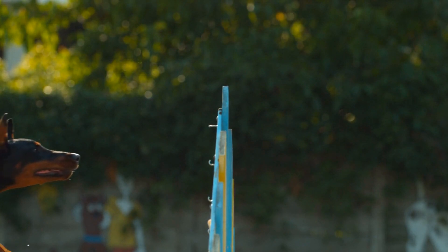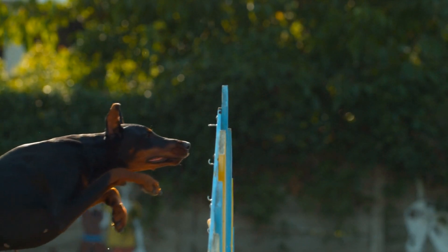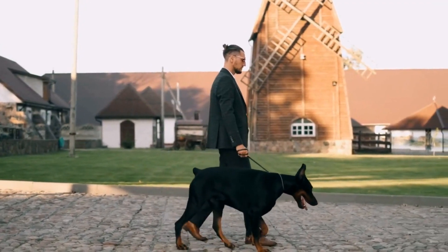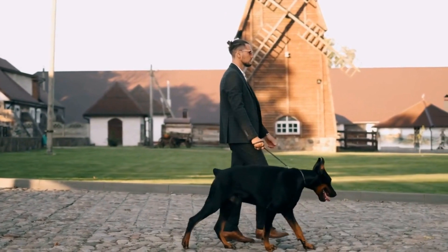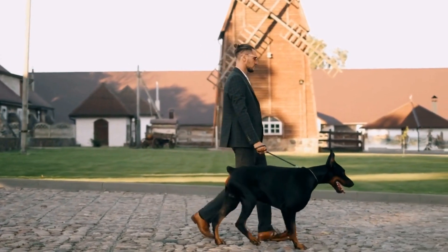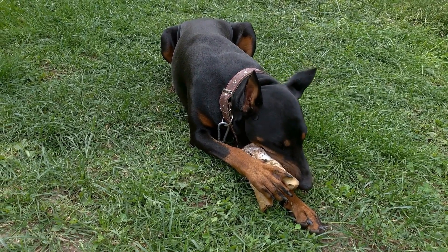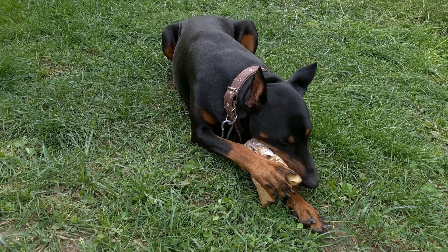Bringing home a Doberman puppy is an exciting and joyous experience. These loyal and intelligent dogs make great companions, but they also require proper care and attention. In this article, we will discuss everything you need to know about caring for your new Doberman puppy.